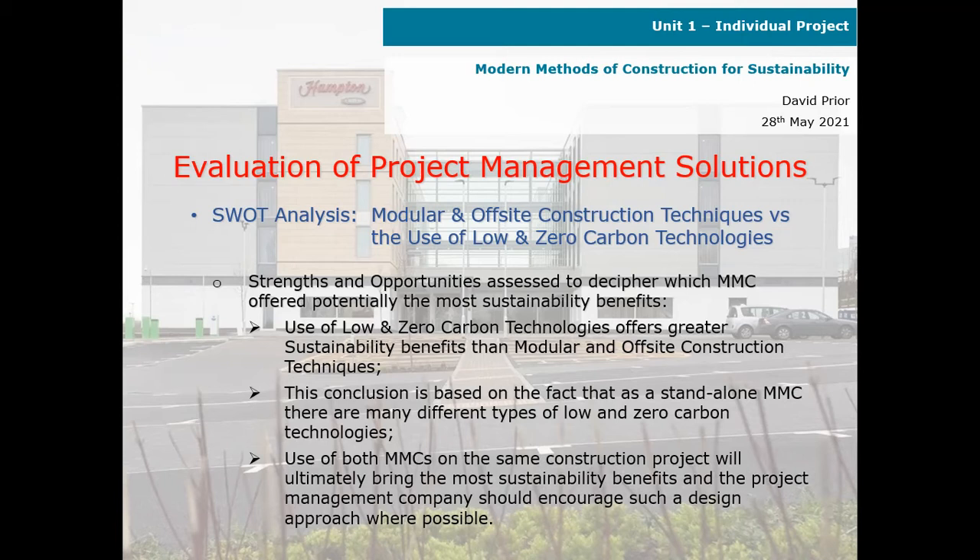This conclusion is based on the fact that as a standalone modern method of construction, there are many different types of low and zero carbon technologies. The use of both modern methods of construction on the same construction project will ultimately bring the most sustainability benefits, and the project management company should encourage such a design approach where possible.